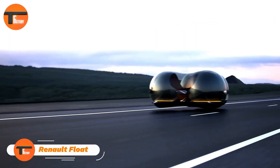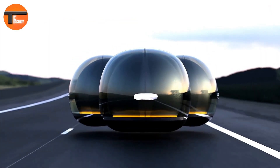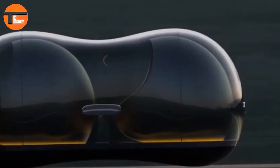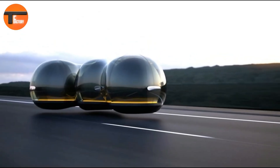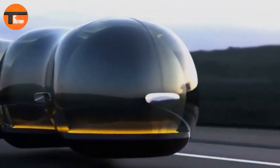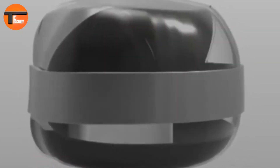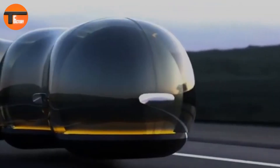Renault Float: The Future of Transportation. Step into the future with the Renault Float, a groundbreaking concept that transforms what we think a car can be. Designed by Yunnan Chai, this autonomous hovercar doesn't just drive — it floats above the ground, offering a smooth, futuristic way to get around. Imagine a sleek, bubble-like pod that glides effortlessly without needing wheels or roads.